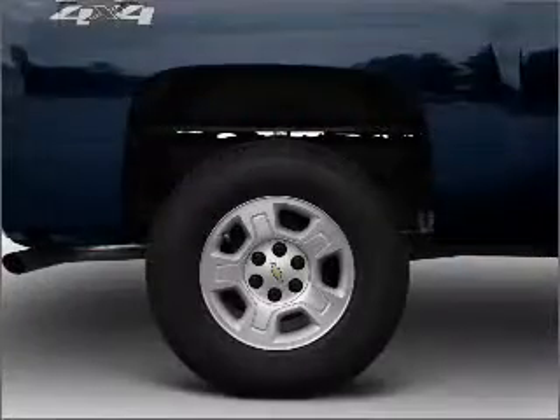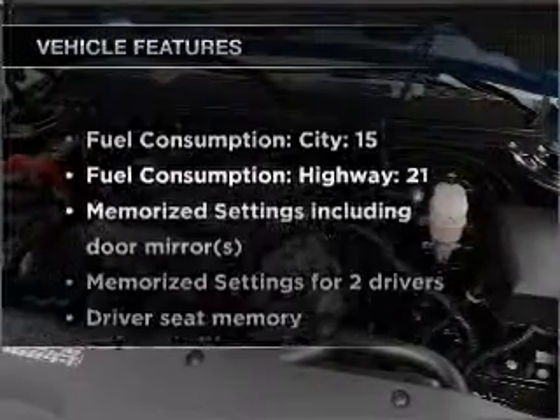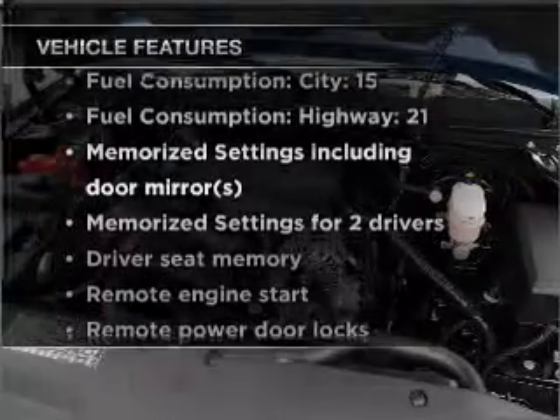Anti-lock brakes help you bring your vehicle to a safe stop. Power and reliability are a great combination — this vehicle has both. Plus, enjoy these notable features that are included in this vehicle.